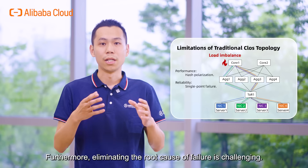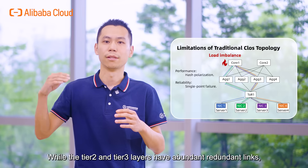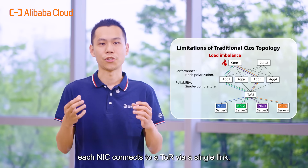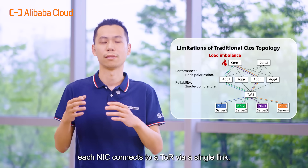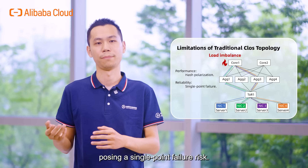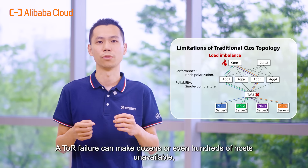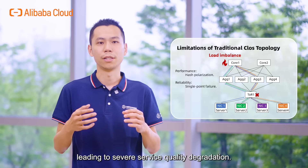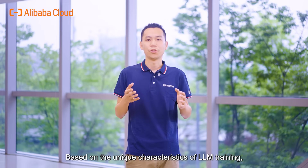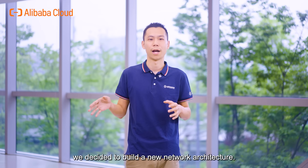Furthermore, eliminating the root cause of failure is challenging. While the Tier 2 and Tier 3 layers have abundant redundant links, each host connects to the ToR via a single link, causing a single-point failure risk. A ToR failure can make dozens or even hundreds of hosts unavailable, leading to severe service quality degradation. Based on these unique characteristics of LLM training, we decided to build a new network architecture.